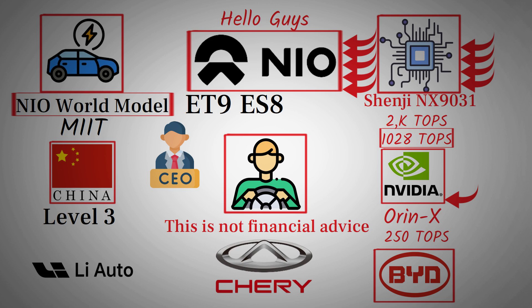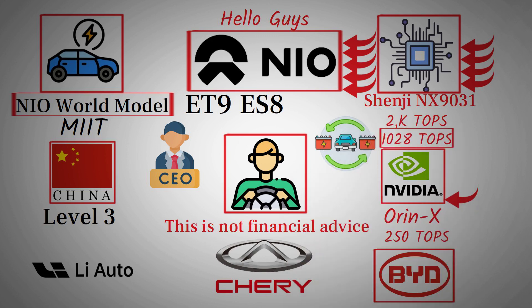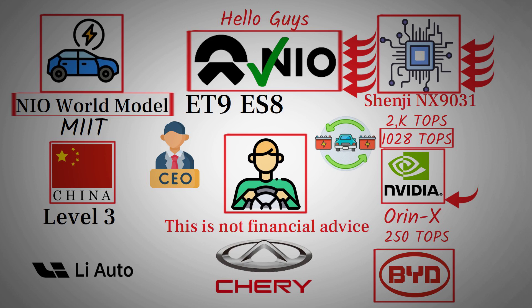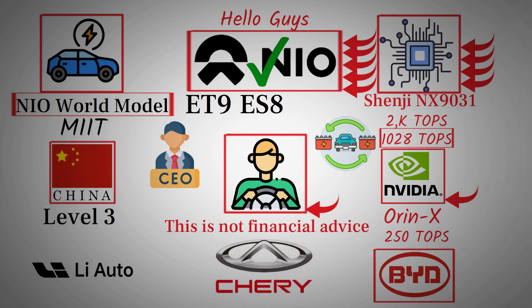While details haven't been fully revealed, insiders speculate it could include autonomous battery swapping — allowing cars to drive themselves to nearby NIO stations, perform a swap, and return, all without the driver's presence. Others believe it might be a full hands-free autonomous driving update, bringing NIO one step closer to true Level 4 autonomy. Whatever it turns out to be, one thing is certain: it's going to be a major leap in intelligent mobility.